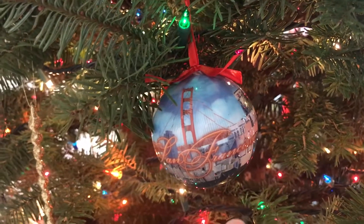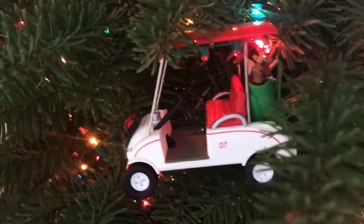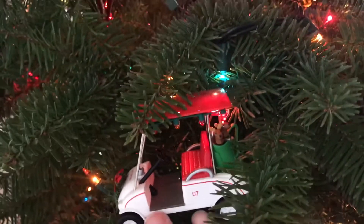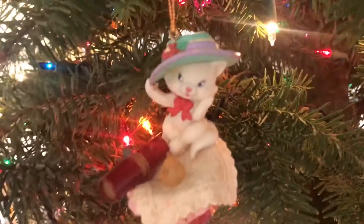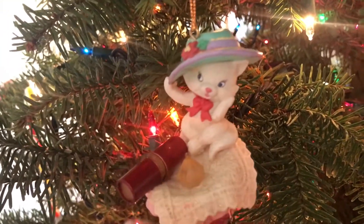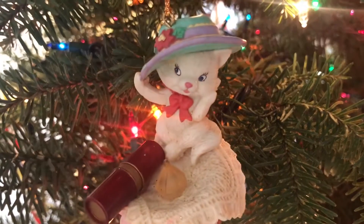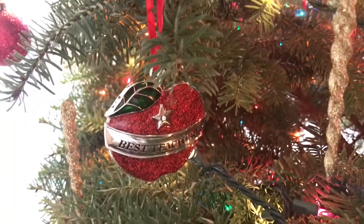There's an ornament from San Francisco — my sister-in-law used to live in Berkeley. There's a golf ornament my aunt gave my husband; her first husband passed away from cancer and really loved golf, and my husband loves golf too, so she wanted him to have it. There are a couple more golf ornaments she gave as well. I also have a cat ornament I've had for so long — a little girl with a compact — I just think she's so cute and sassy. It really reminds me of my childhood.